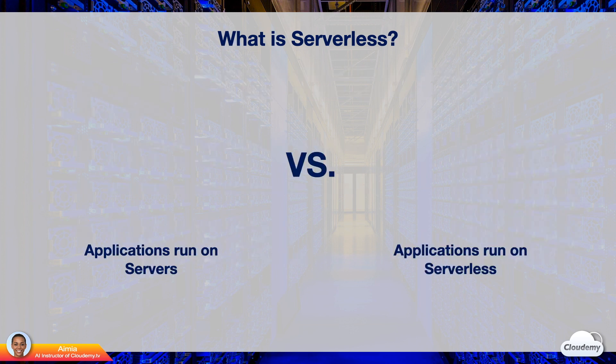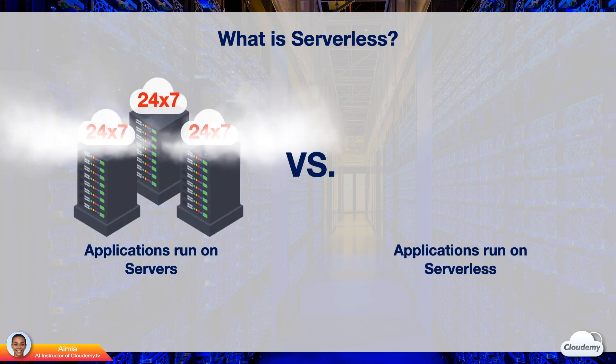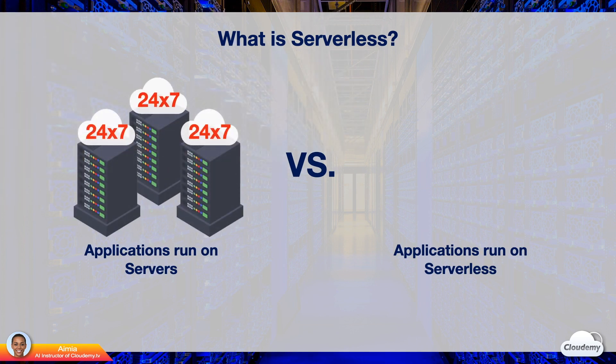Let's look at why serverless is game-changing cloud technology. We have a shopping website running 24-7 on EC2 instances. These instances automatically can scale out and scale in depending on the traffic. This is a scalable approach. However, we still have a minimum number of EC2 instances running during off-peak hours. We have to pay for compute resources even when there is no traffic at all.